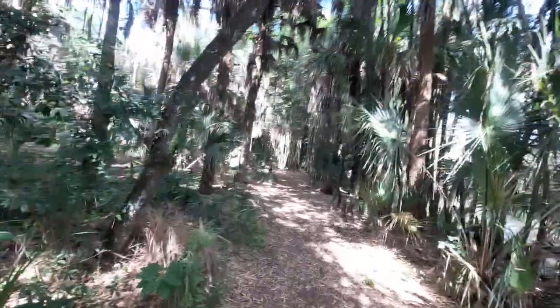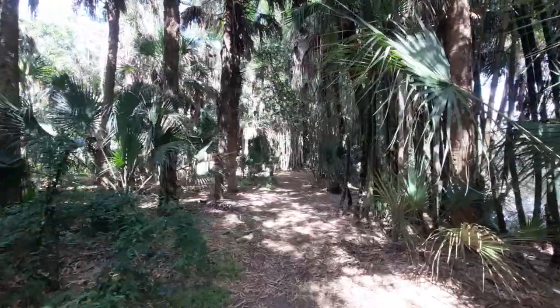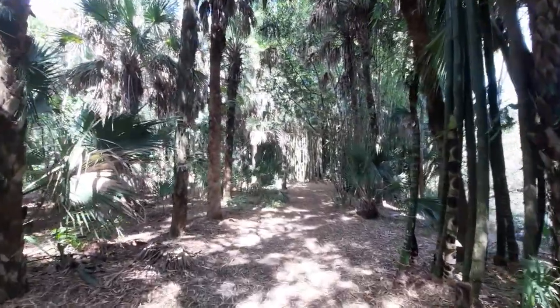Howdy folks, good morning. Here's a part two video over at the Corishon State Park. Right now I'm actually walking along one of their trails that they have at this particular park.